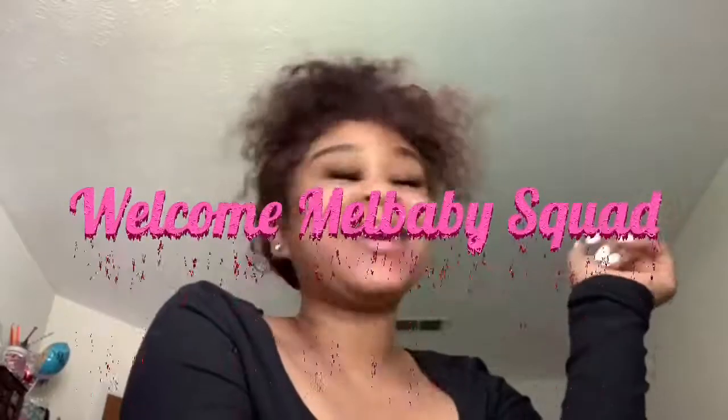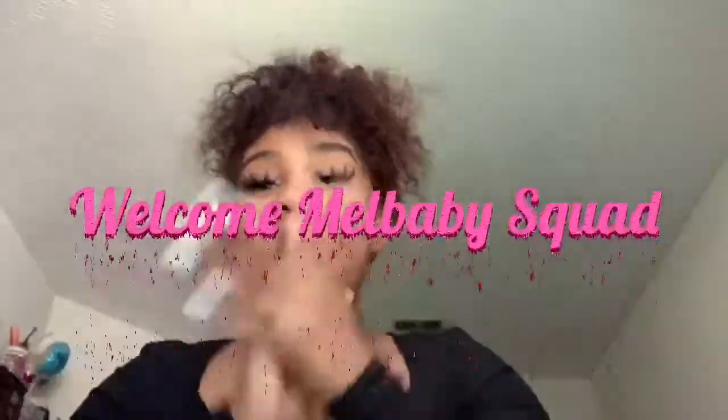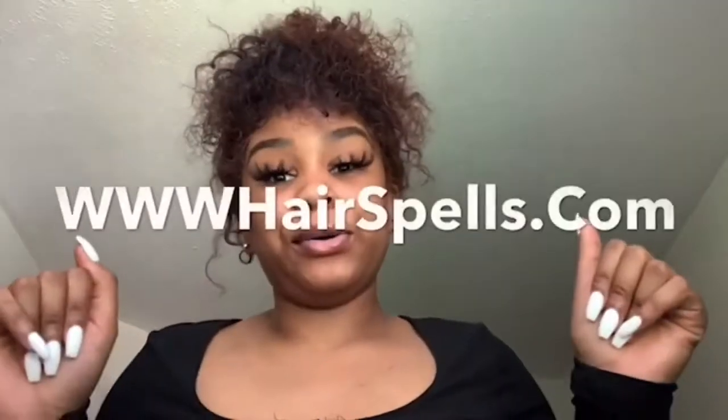Welcome back! I miss y'all so freaking much — it's been a while since we've talked and did a video, but it's okay because we're back and we're gonna be way much better. Today what we're gonna be doing is a review on Hair Spells. This is, I think, a deep wave or water wave 13 by 4 lace frontal wig, y'all.